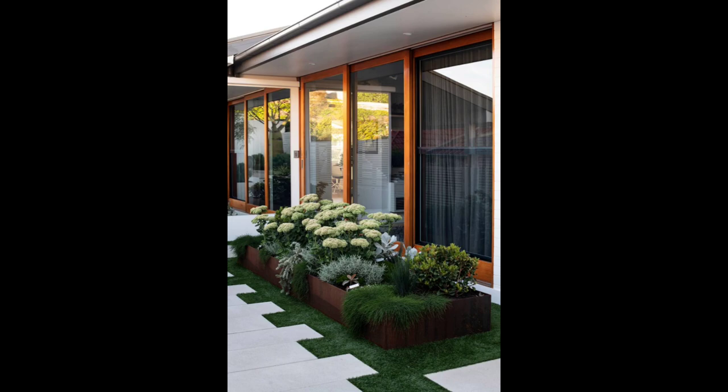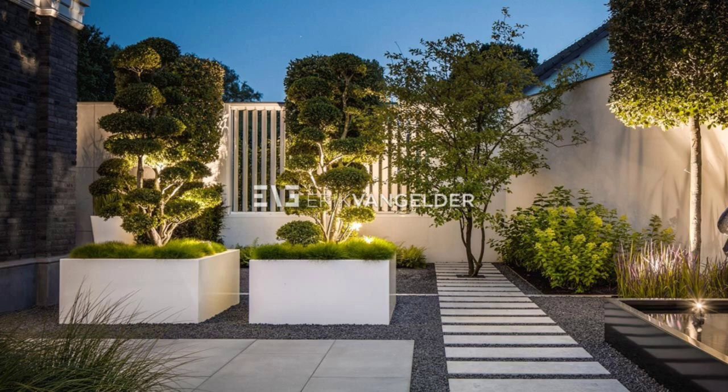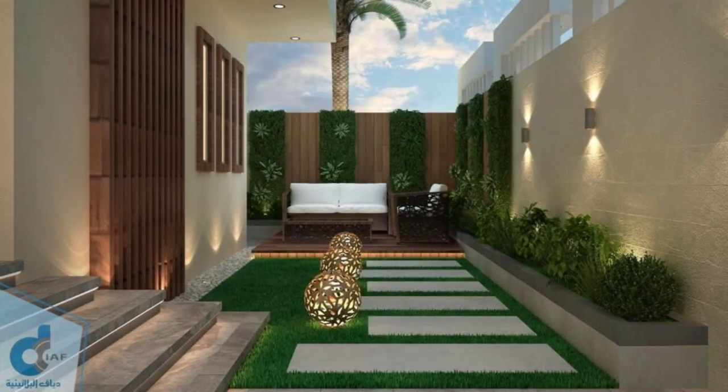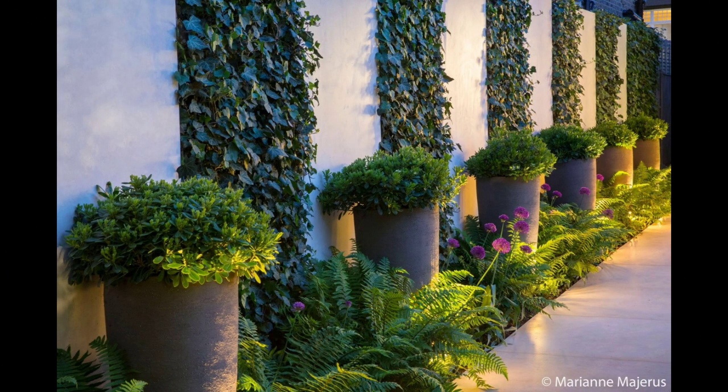Step two — Measure: Take that rough sketch outside and measure everything. Note the measurements on the sketch. Note where windows and doors are for views and traffic patterns, and also where water faucets and electrical outlets are.